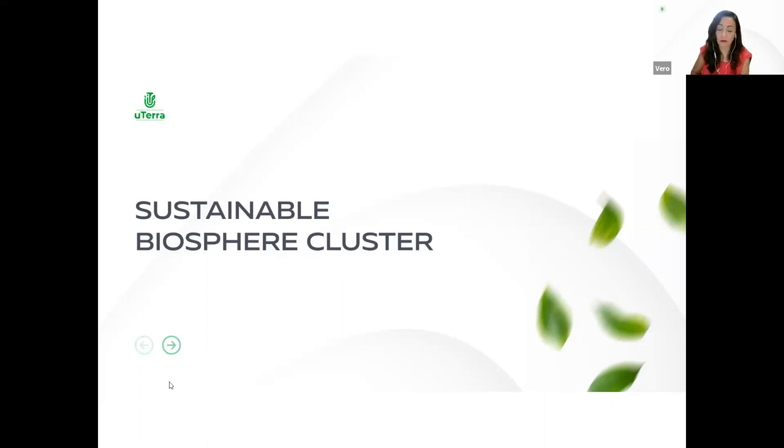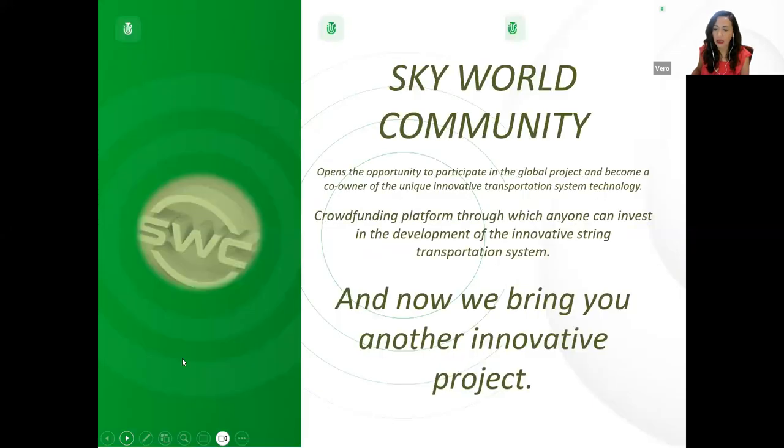Good morning to all of you. I appreciate your presence here to hear more about this important project to solve the problems of the lands and food in all the world. What about the Sustainable Biosphere Cluster? Sky World Community opens the opportunity to participate in the global project and become a co-owner of the unique innovative transportation system technology — a crowdfunding platform through which anyone can invest in the development of the innovative stream transportation system. And now, at this moment, we bring you another innovative project.